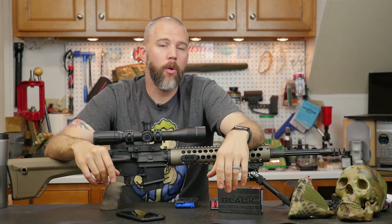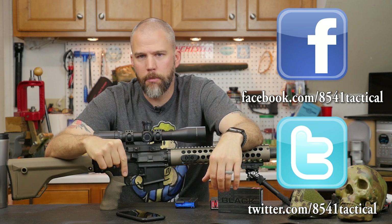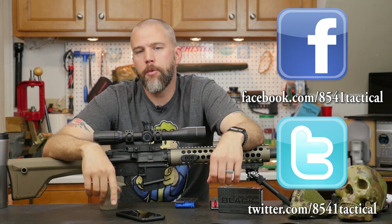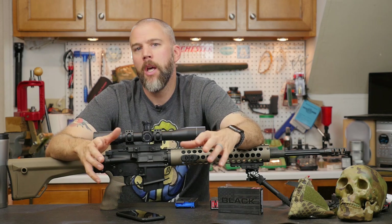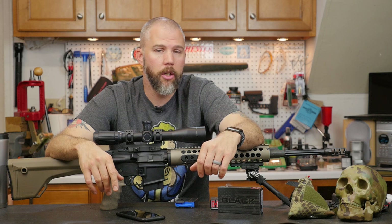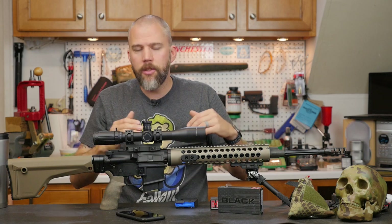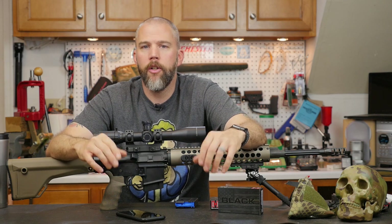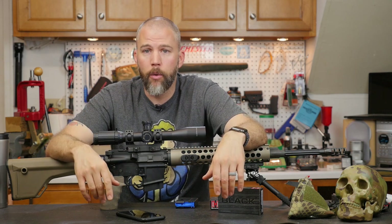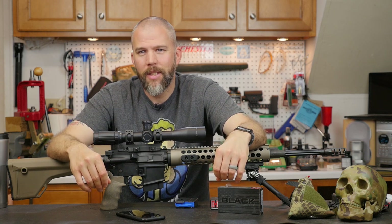That's about it for this Mail Call Mondays. If you guys have any questions on the 6.5 Grendel, leave them in the comments below on YouTube, or send them to us at 8541tactical.com, or on Facebook or Twitter. I really want to hear what you think about the 6.5 Grendel — is it a good long-range cartridge, a hunting cartridge, a plinking cartridge? Where does it fit into the AR-15 or large-frame AR bigger picture? Until next time, get out and shoot!